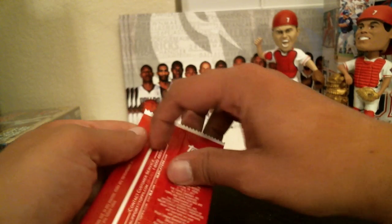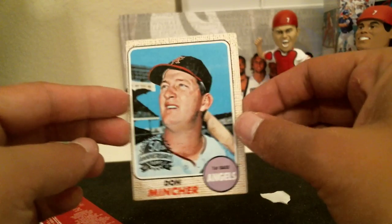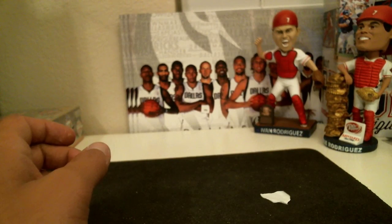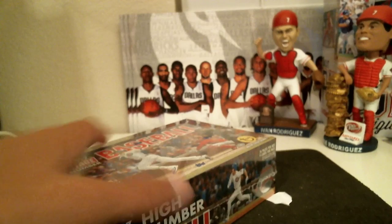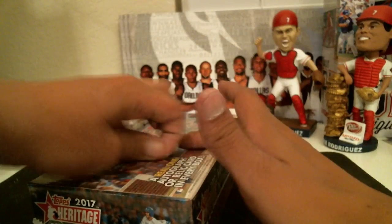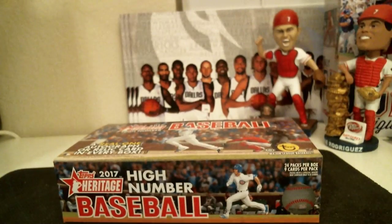Alright. Let's check out what's in our box topper. Don Minster for the Angels. Alright, got one box to go, guys. Let's go.